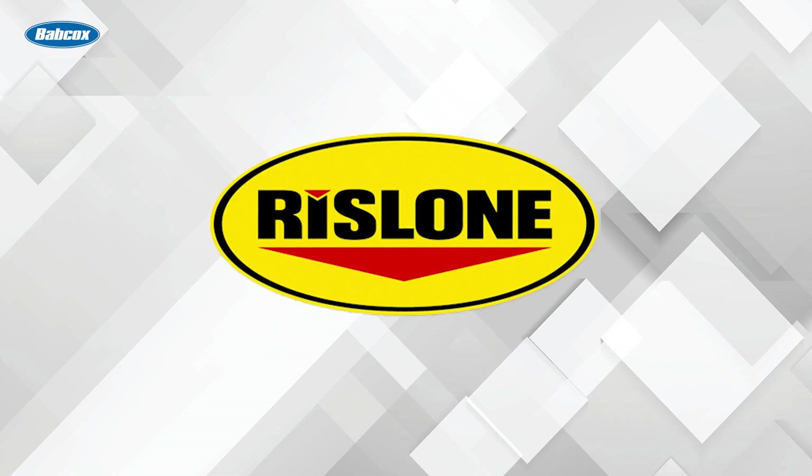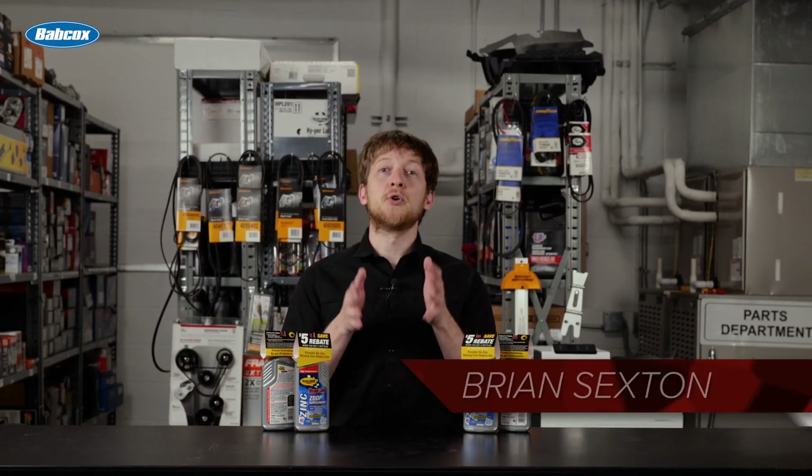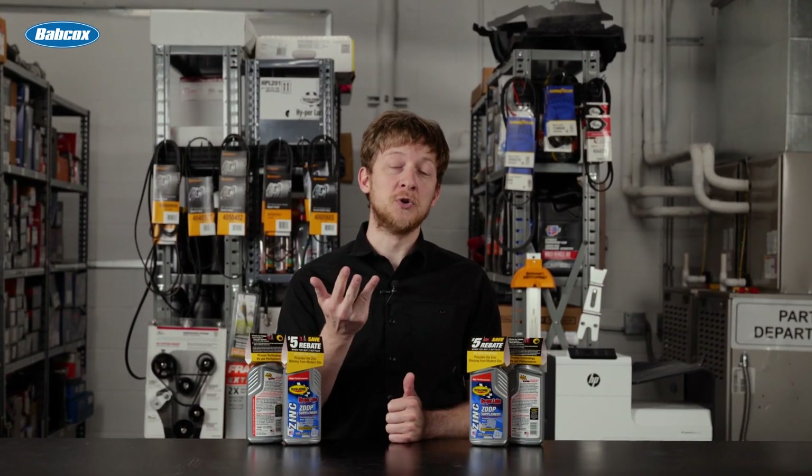This video is sponsored by Rizlone. Visit Rizlone.com to learn more. Motor oil is the lifeblood of an engine, and it has five main responsibilities or jobs: lubricate, seal, clean, cool, and cushion.